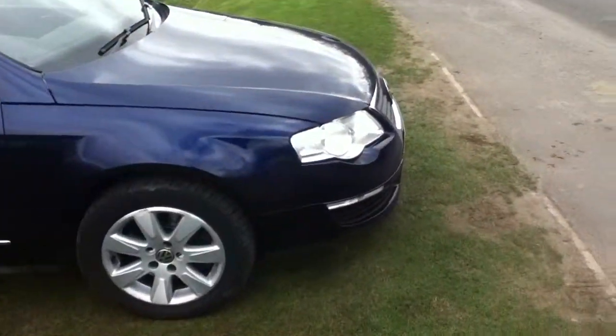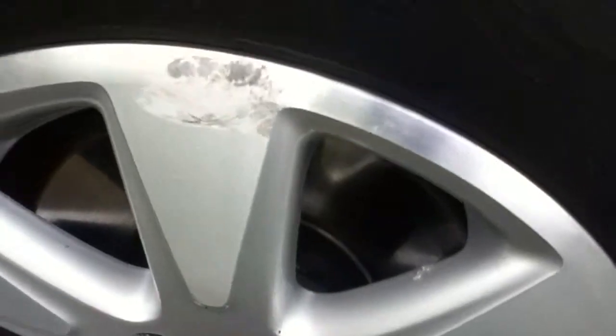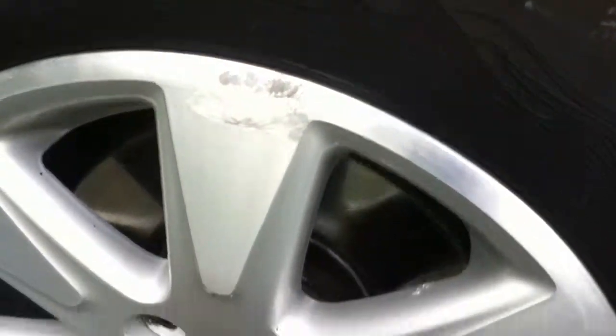Next, onto the tyres. The front offside — as you can see, there's still plenty of tread left. The alloy has a rather big scuff here. Not on the bottom, just a small mark. On the bottom, there's a curb light.